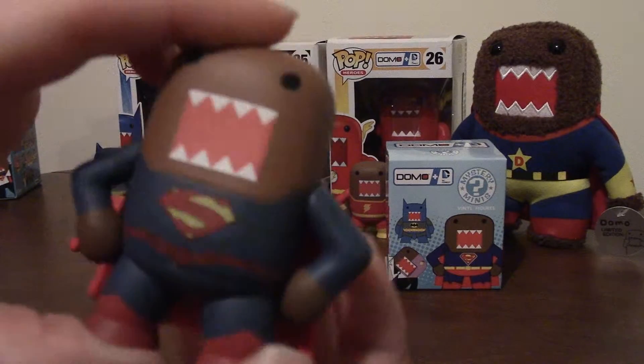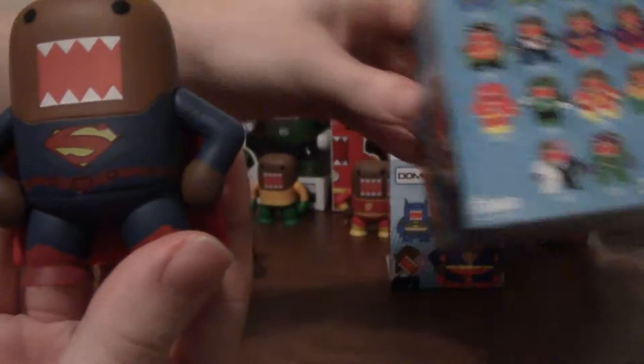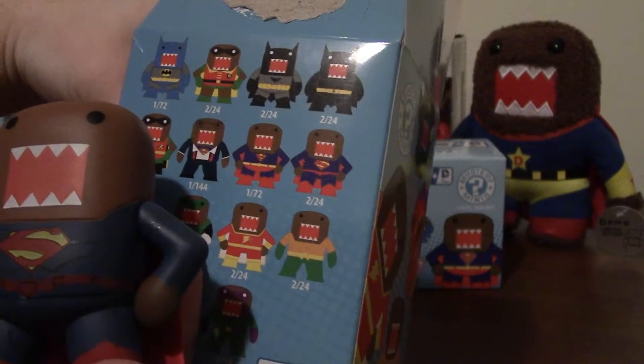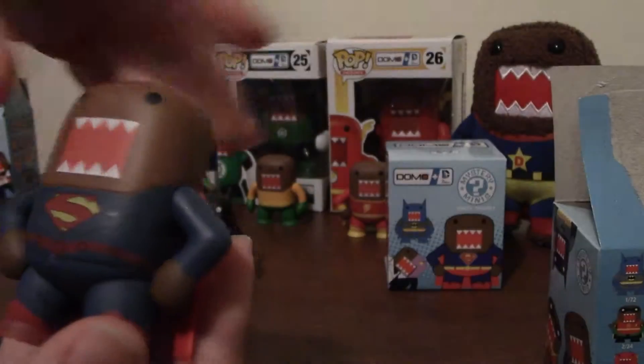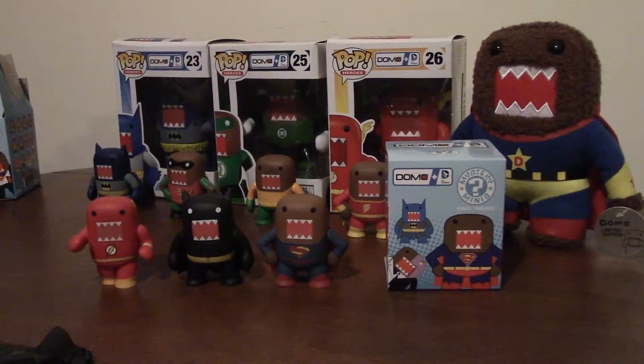He's got kind of a shadow behind the S as part of his costume — check him out, big S Superman! He is a common as well. So now we have Batman vs. Superman — we can do that movie that's coming out soon!